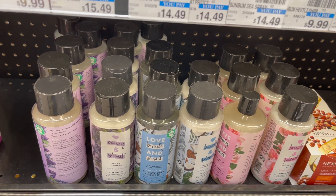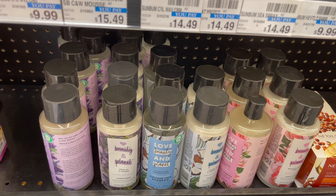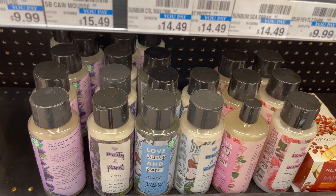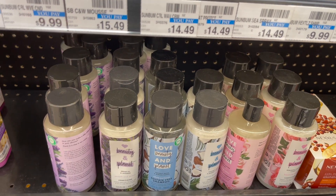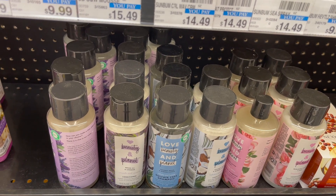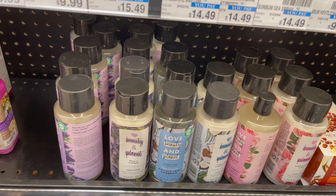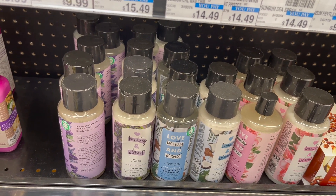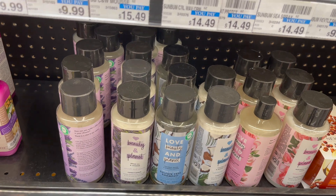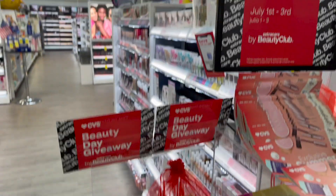Select Axe, Dove, St. Ives, Caress, or Love Beauty Planet is going to be on a spend $15, get a $5 extra care buck. Go ahead and grab two of the Love Beauty Planet products at my store for $8.99. Use the buy one, get one free coupon that came in our Saver from 6/27. After coupon, you pay $8.99, get $5 back in extra care bucks, making your final cost $3.99 for both items or $1.99 each. Make sure you check your beauty department.